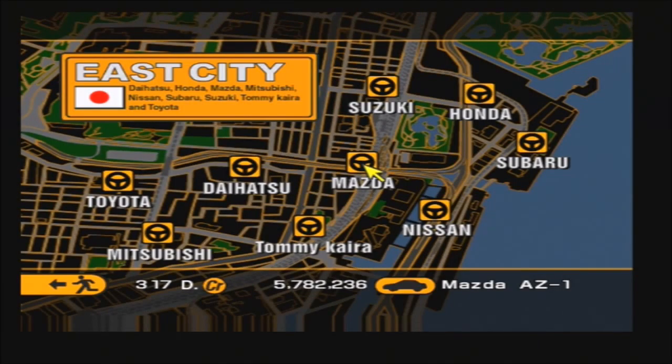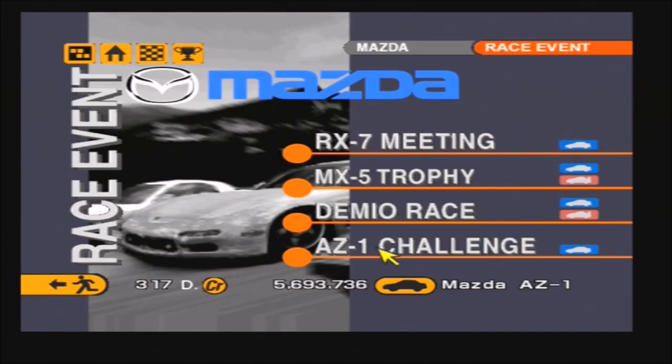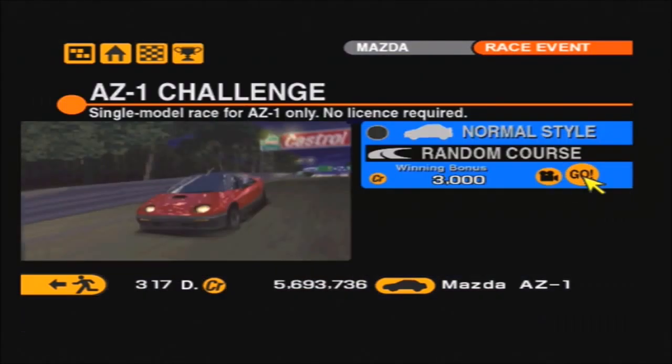Let's head over and actually customise this little cool car. That is our little Mazda AZ-1 upgraded — we're running about 177 horsepower, so this should be pretty interesting.